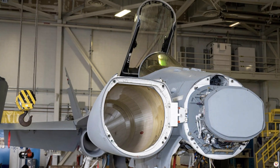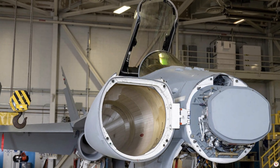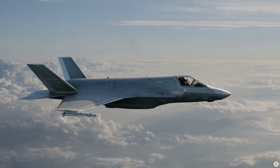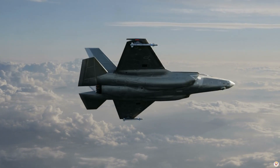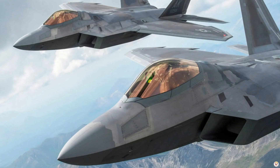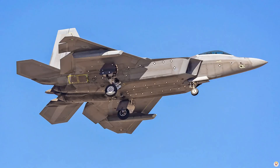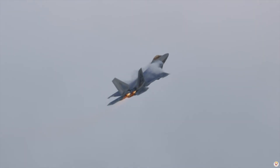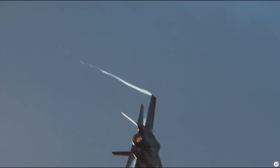The F-22's AN/APG-77 radar, combined with its stealthy design, allows it to detect threats before being seen — a decisive edge in aerial combat. But there's a catch: the F-22 isn't designed to work alone. Limited ground attack capabilities and no capacity for networking like the F-35 make it a specialist tool, not a versatile one.